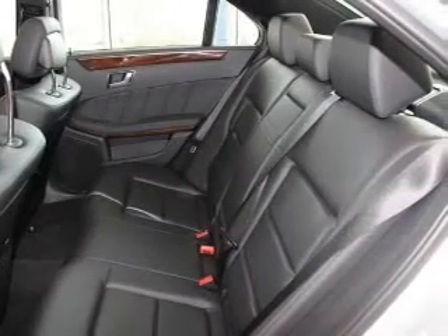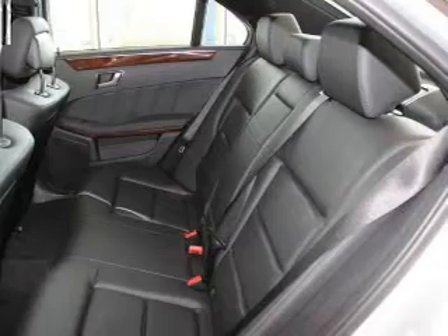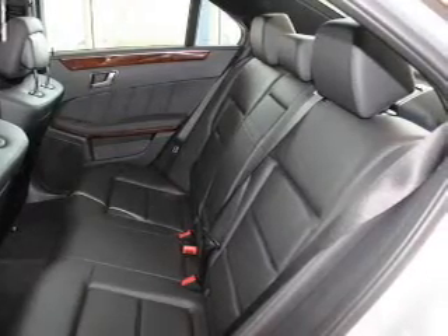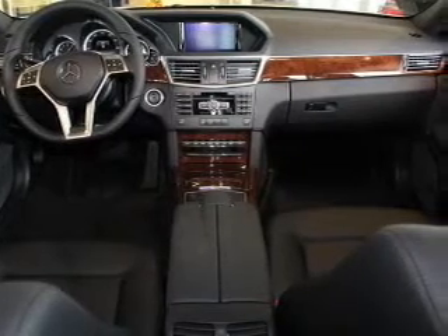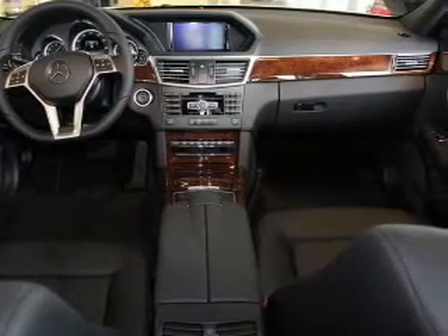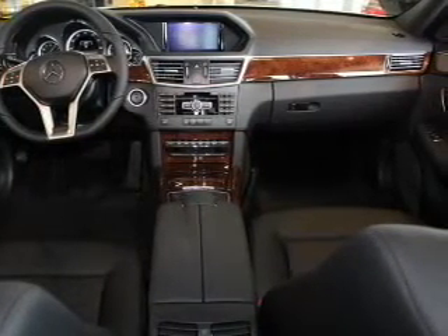Keyless entry, power door locks, power windows, cruise control, Bluetooth wireless, a DVD system, and AM-FM stereo with multi-disc CD changers. Let us put you in the driver's seat today. Call or click to contact us.